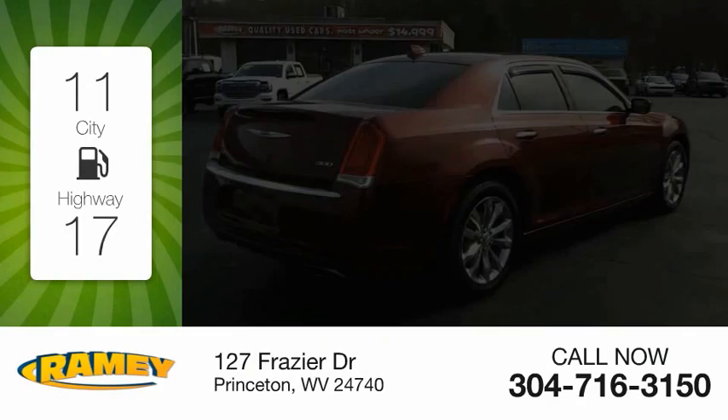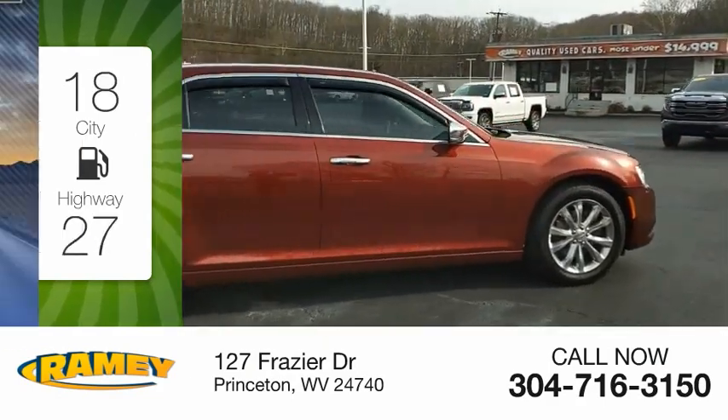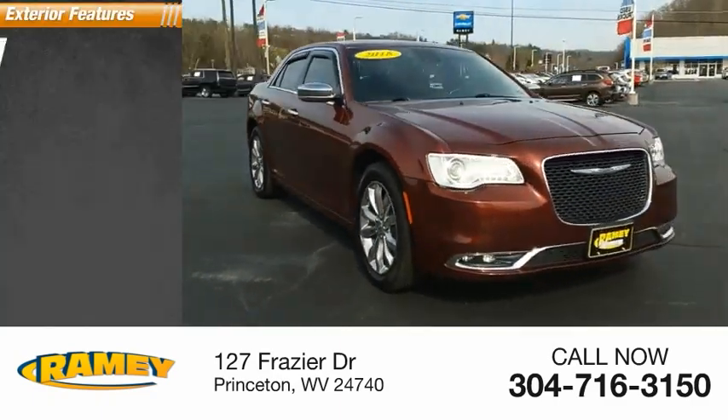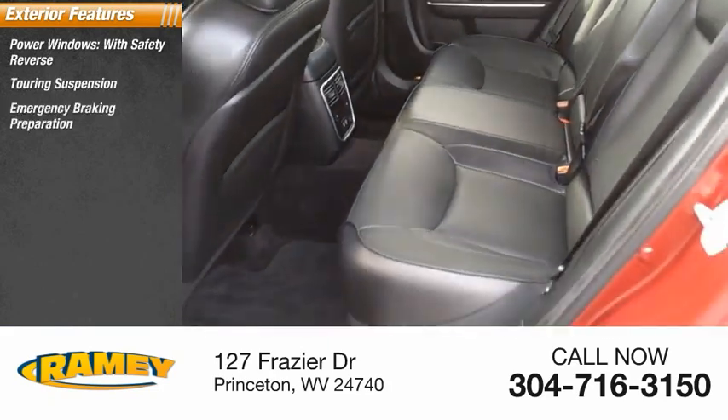Great fuel efficiency saves you money by requiring fewer trips to the gas station. This vehicle has less than 75,000 miles. Here are some of this vehicle's great options: power windows with safety reverse, touring suspension, emergency braking preparation.